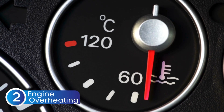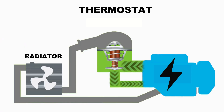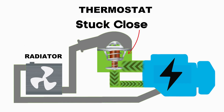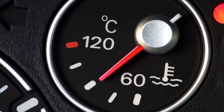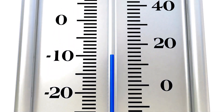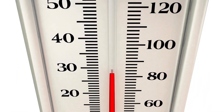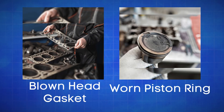The next symptom of a bad thermostat valve is high temperature readings or engine overheating. If the thermostat valve gets stuck closed, it won't allow the coolant to circulate through the radiator. This means the heat generated by the engine stays trapped, causing the temperature to rise dangerously. Your car's temperature gauge might shoot up into the red zone or flash an overheating warning light. Ignoring this can lead to serious damage, like a blown head gasket or even a warped engine block.